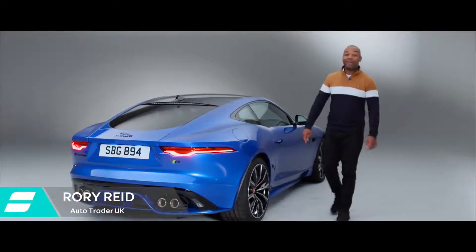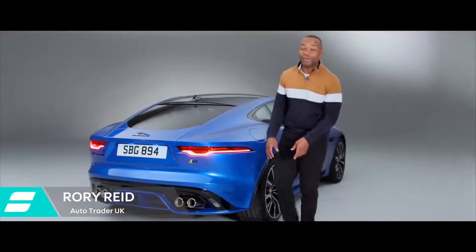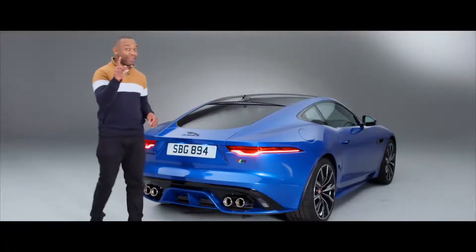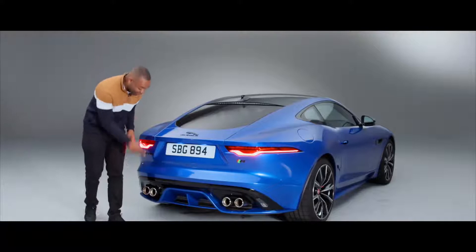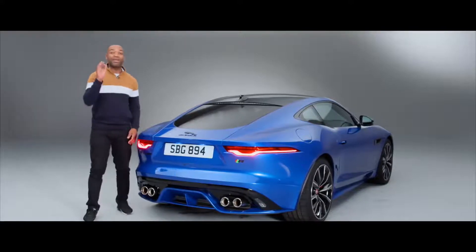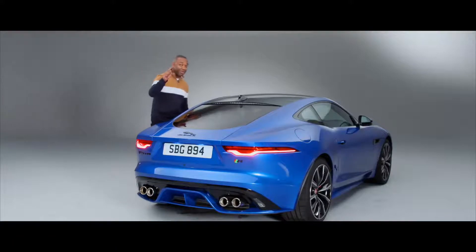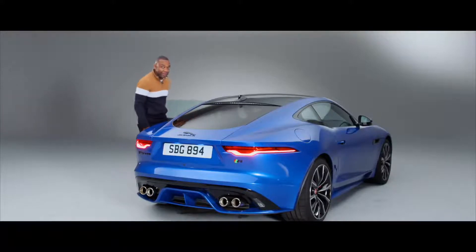This is the brand new Jaguar F-Type — it has a load of tweaks which I'm sure you all want to know about. But before I show you those, there's only one thing that I care about and that is the sound. We know F-Types are some of the best sounding cars on the market and I want to make sure that's the one thing they haven't ruined. Let's fire it up.